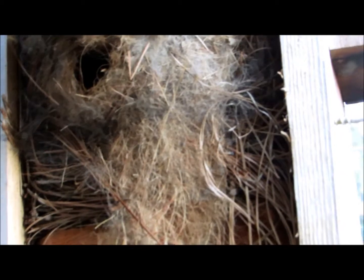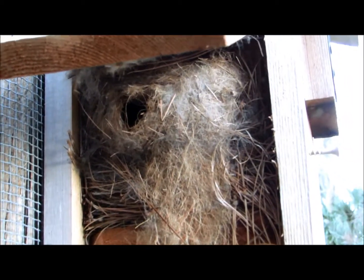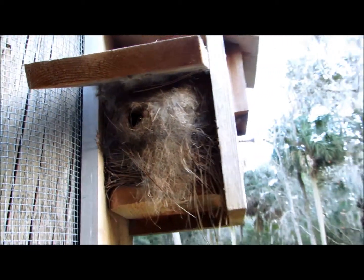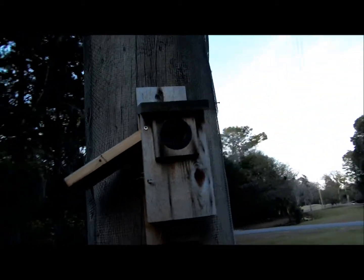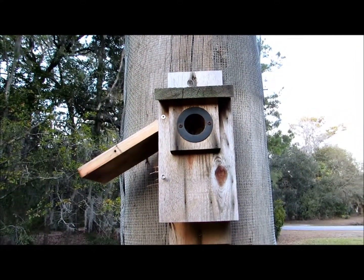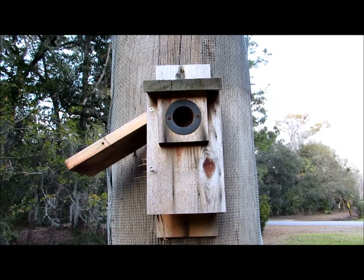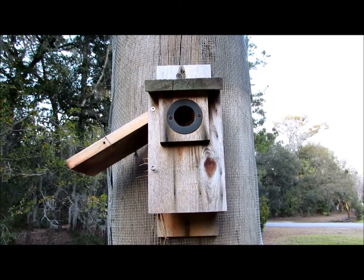I cleaned all these out at the end of August, but if you look, there are pine needles and then the flying squirrels added extra soft material on top. Apparently they can have up to 20 mammals in one single nesting area, and they will borrow nests from previous birds like red-cockaded woodpeckers.